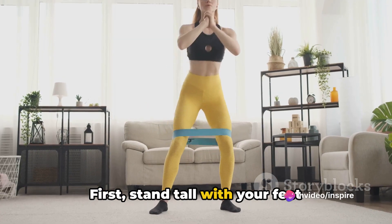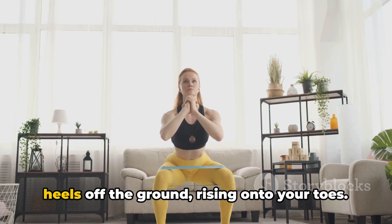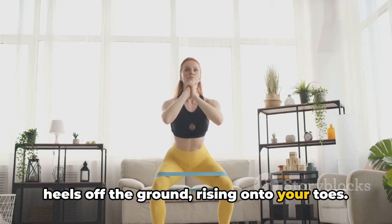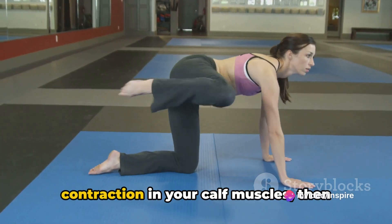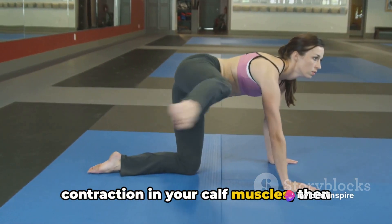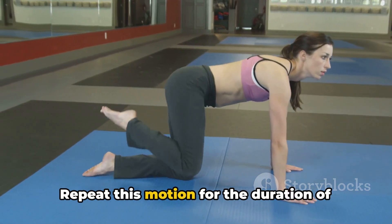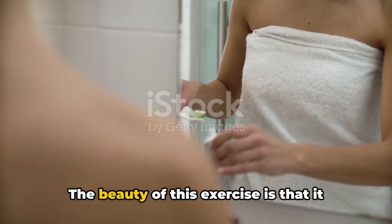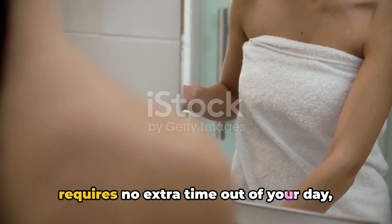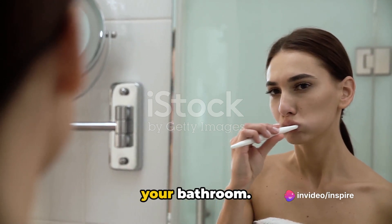First, stand tall with your feet hip-width apart. As you pick up your toothbrush, lift your heels off the ground, rising onto your toes. Hold it there for a moment, feeling the contraction in your calf muscles. Then slowly lower yourself back down to the ground. Repeat this motion for the duration of your tooth-brushing session. The beauty of this exercise is that it requires no extra time and you can do it right in the comfort of your bathroom.